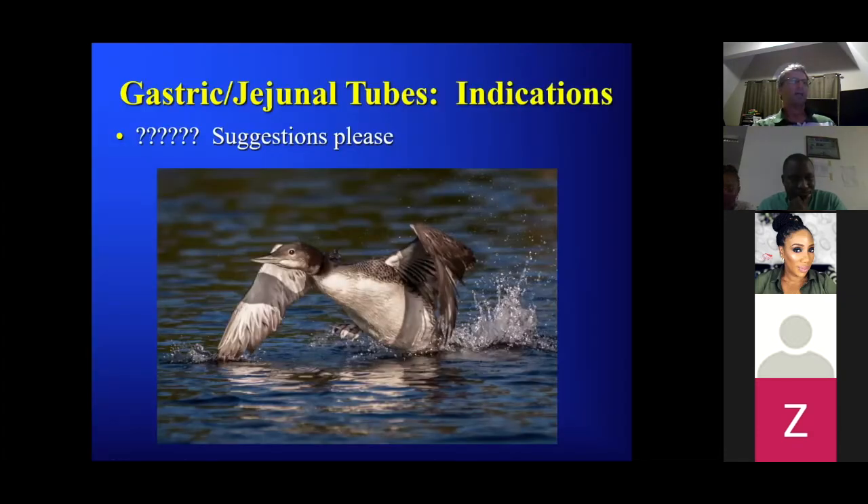Second quiz question: can someone give me a list of indications for gastric feeding tubes? Indications include: if a patient has a tumor, esophageal or neurological deficits, and for jejunostomy tube feeding — maybe a patient has gastric outlet obstruction but a functioning GI system.